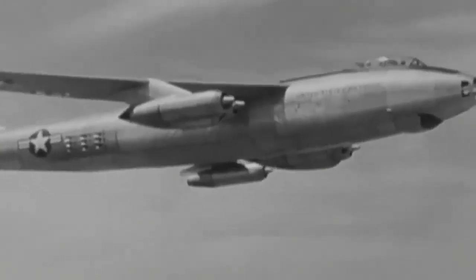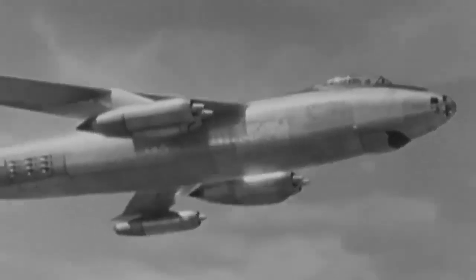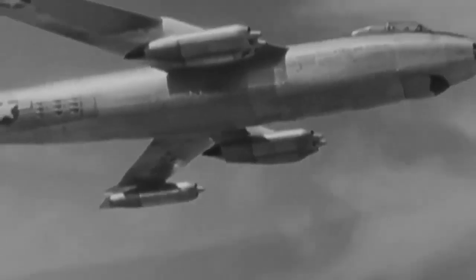The high accident rate of the B-47 — more than 200 of them, or 10% of the total — was blamed for the model's downfall. Given that the three-man crew needed to give their whole attention during crises, crew coordination was crucial.